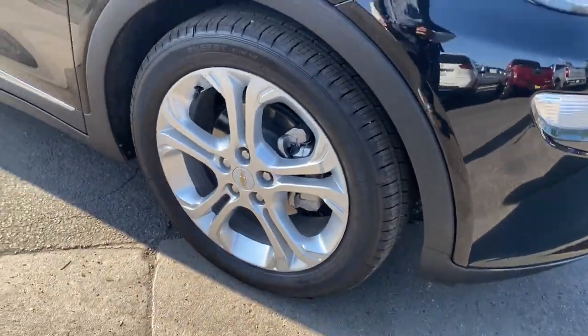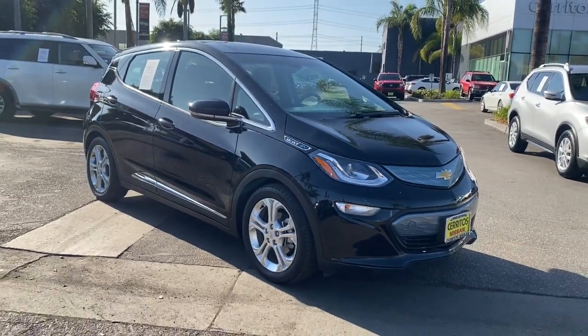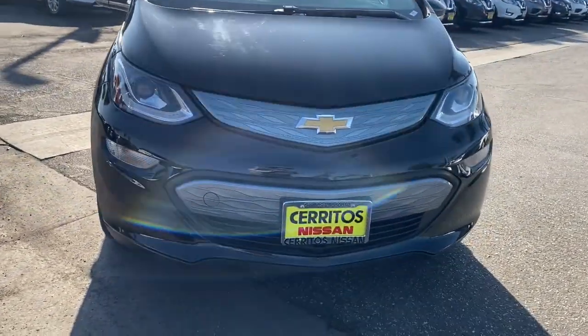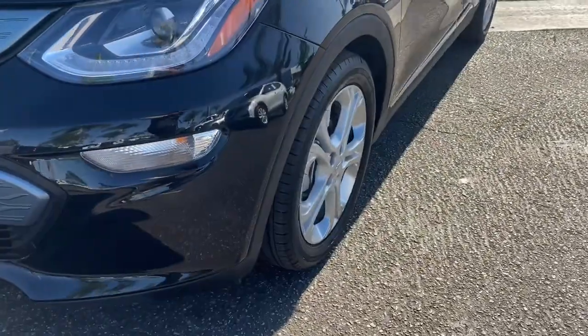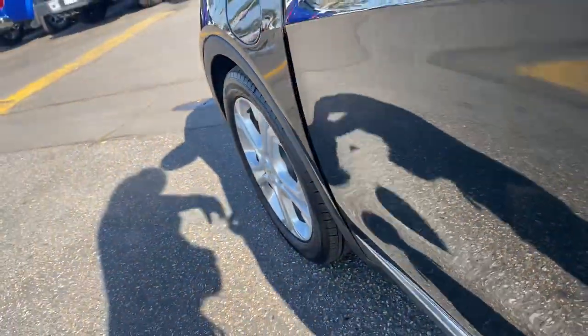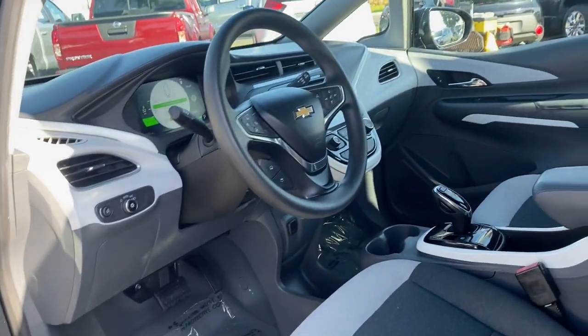Keyless entry, satellite radio, backup camera, remote engine start, keyless start, power lift gate, heated mirrors, steering wheel audio controls, Wi-Fi hotspot, aluminum wheels. Feel confident heading into the future with the Bolt EV. Test drive it today.